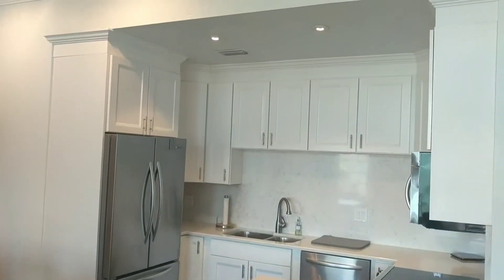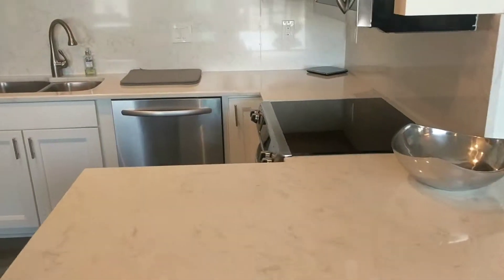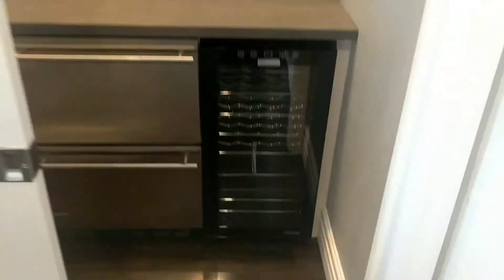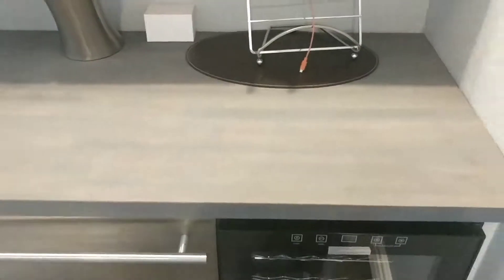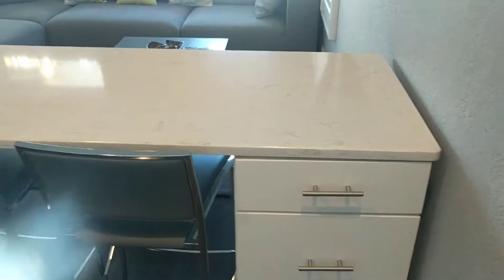There's your kitchen with quartz countertops. We've got a little butler's pantry with a wine fridge, security, extra cabinets, and a stained butcher block countertop. And this piece here is not built in — it's just an extra piece.